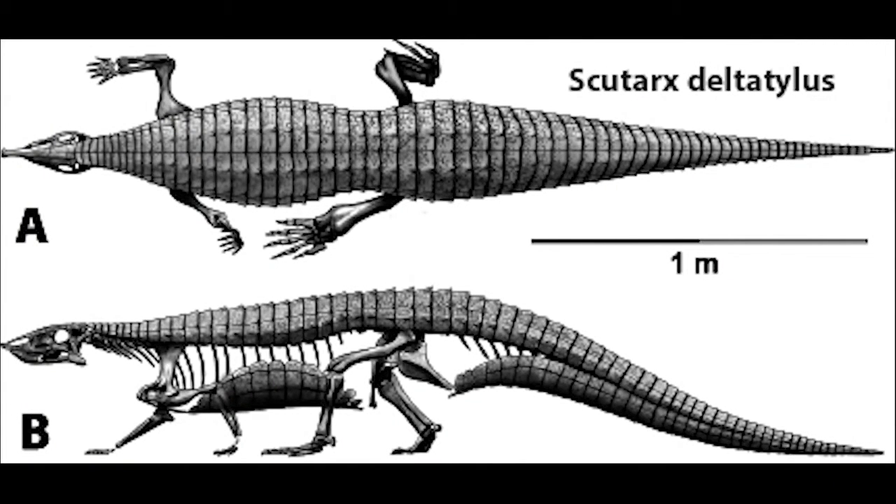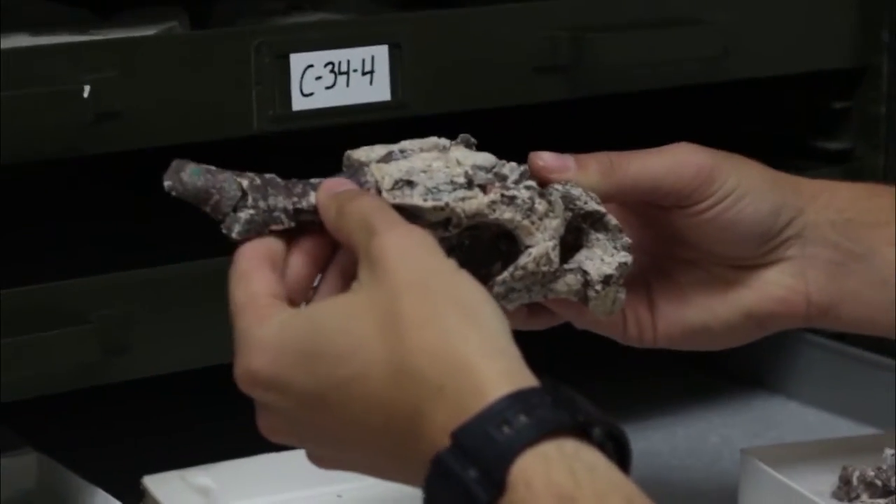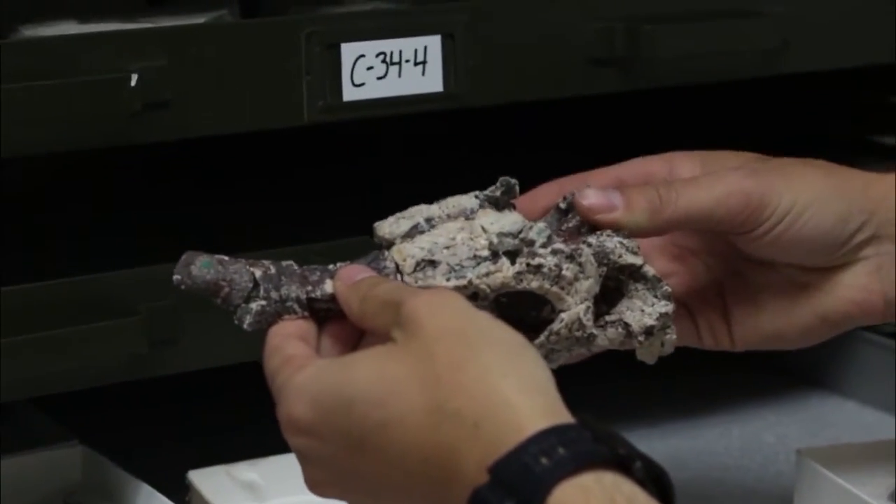In the last year, Scrutarchs was named as a new species — Scrutarchs deltatylus. For a long time, all the bones that are now referred to Scrutarchs were called Calyptosuchus, until we took a closer look and found that this Scrutarchs animal had anatomical differences along the plates. And there are different parts of the skull that are also different from Calyptosuchus.